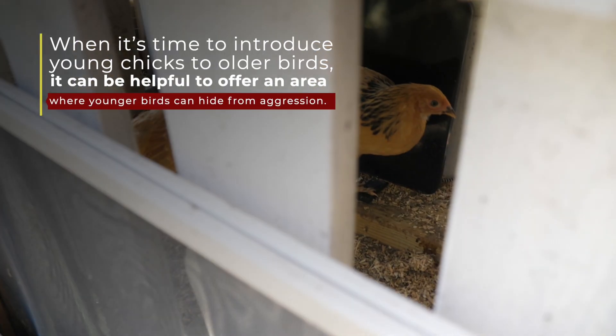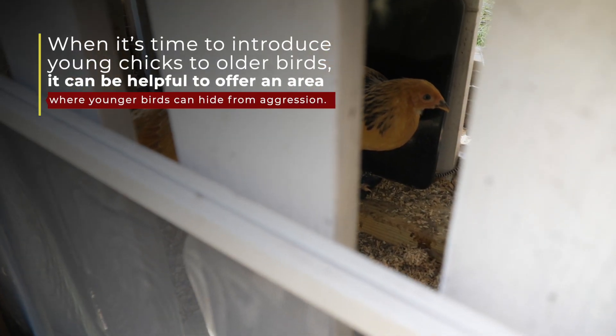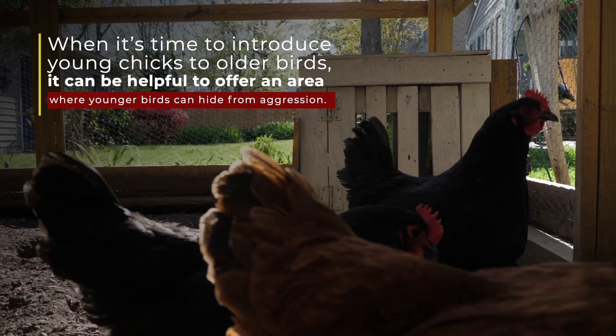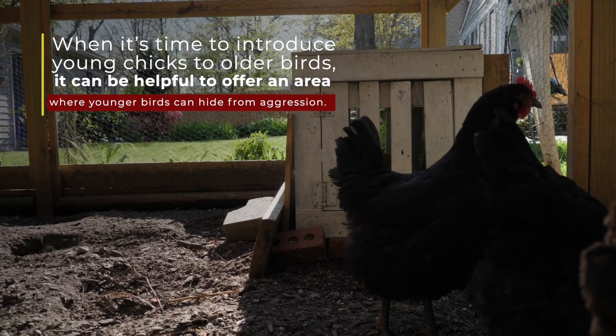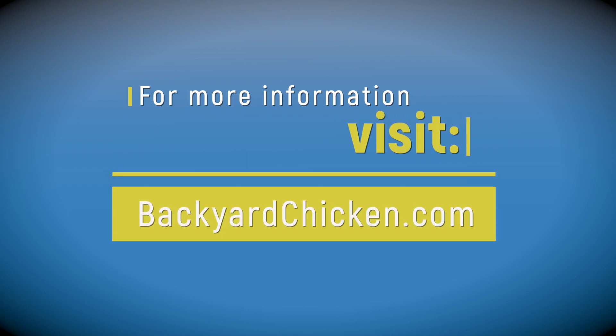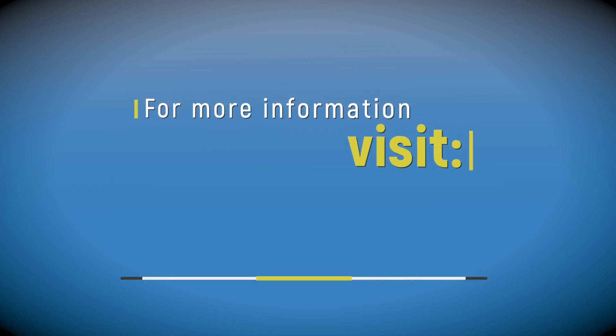When we start to introduce growing chickens with older birds, having an area where younger birds can get away or hide from aggression can be helpful. It allows your pullets to keep growing and reach a similar size to the rest of your hens before being moved permanently into the flock. For the answers to more questions like this, reach out to us at backyardchicken.com.